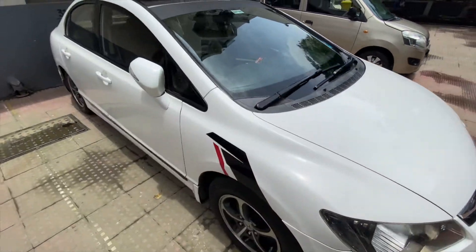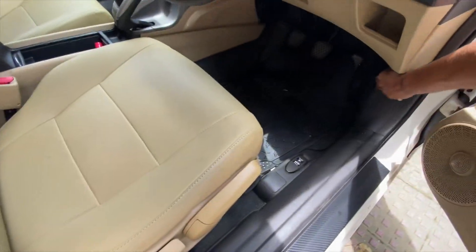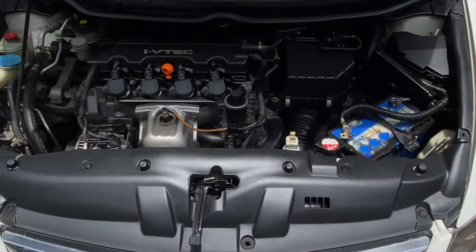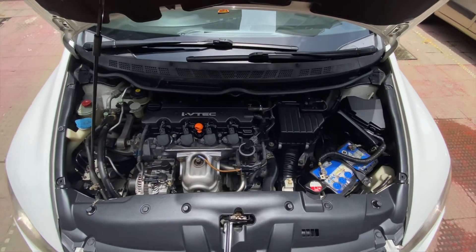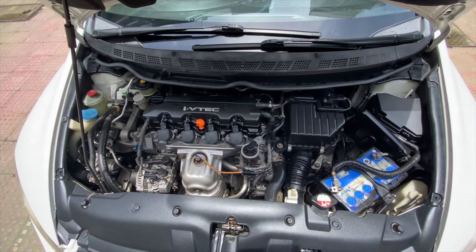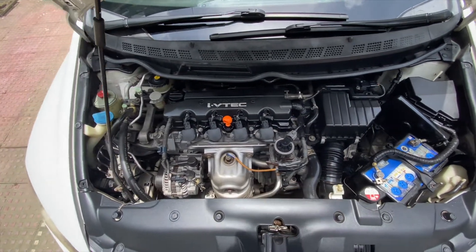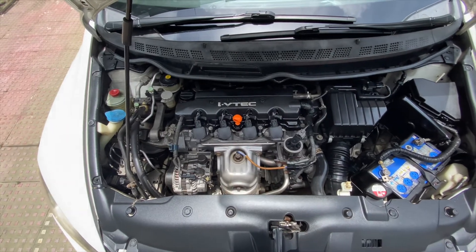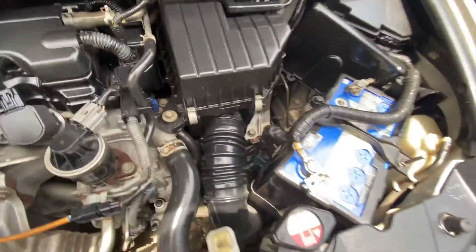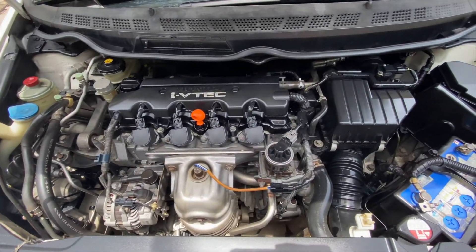Now I'll show you the engine bay. The engine bay has been cleaned very well. I saw it yesterday and I was very happy. This is our engine bay — it's a very clean jet black as you can see. When I bought this car the engine bay was already very clean and amazing — cleaner than my neighbor's Innova and Verna. Hopefully it stays in the same condition over time. Everything is very clean and shiny. You can see the pipes — everything is in great condition.